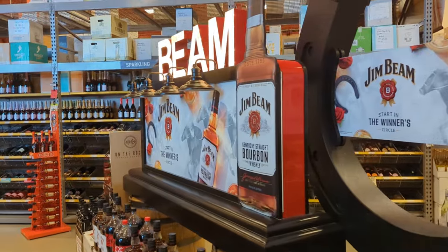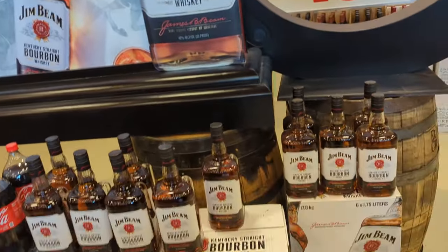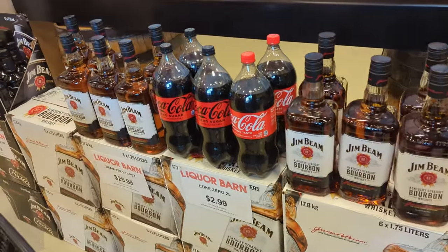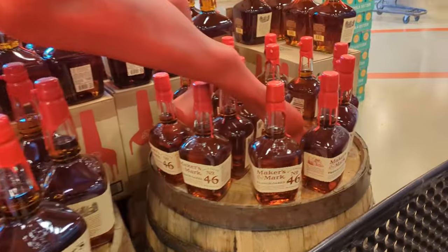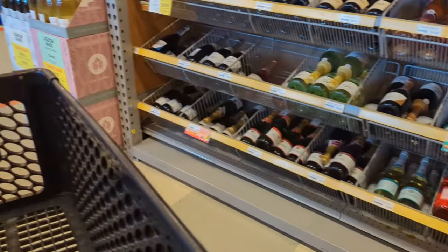One nice thing to note about Liquor Barns — they're a chain in Kentucky, but they do price match with Total Wine and stores like that. I have noticed that Total Wine is generally a buck or two cheaper on their bottles, and anywhere from 50 cents to a dollar cheaper on beer, and Liquor Barn will match that. So it's never a bad idea to check the websites to make sure if you're trying to save a buck or two.